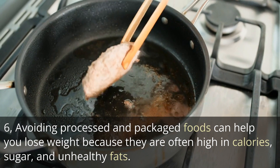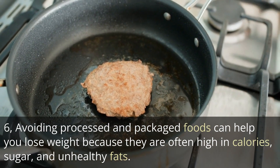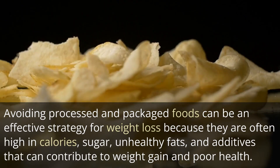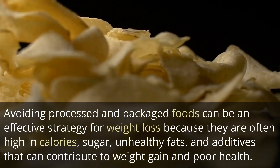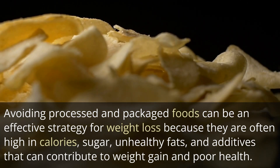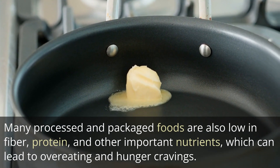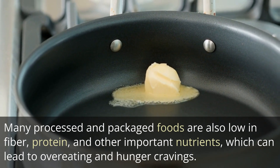6. Avoiding processed and packaged foods can help you lose weight because they are often high in calories, sugar, and unhealthy fats. Many processed and packaged foods are also low in fiber, protein, and other important nutrients, which can lead to overeating and hunger cravings.